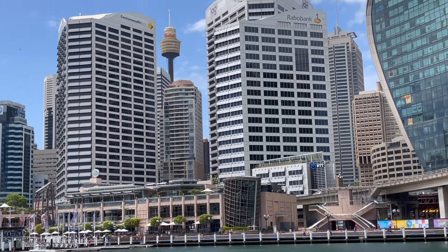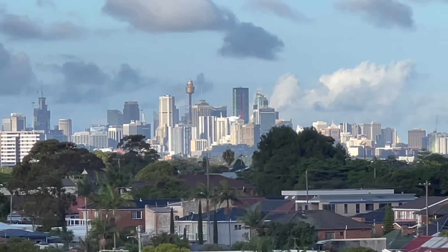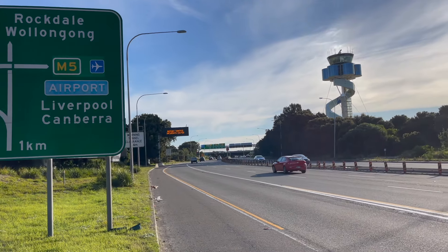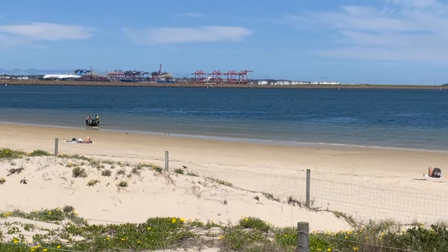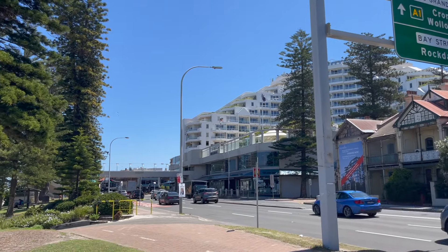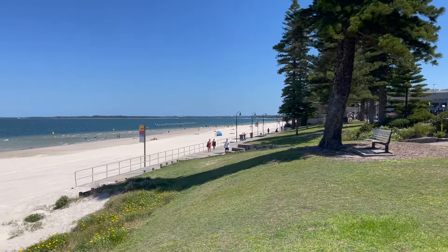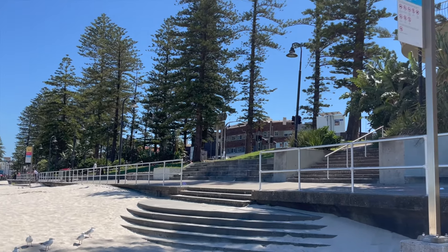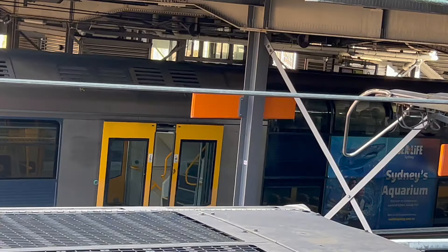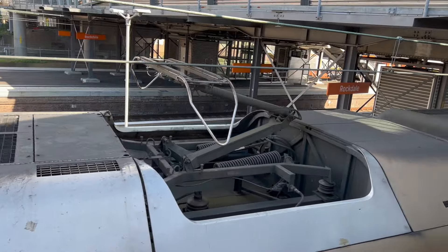This sought-after suburb is about 15k from Sydney city and still has got the uninterrupted views of Sydney city skyline. It's only a five-minute drive to Sydney airport and five minutes run to the Brighton Le Sands beach. It is about seven minutes walk to either of two good train stations, and it takes about 15 minutes to reach Sydney CBD.